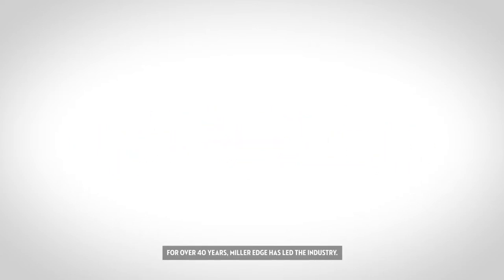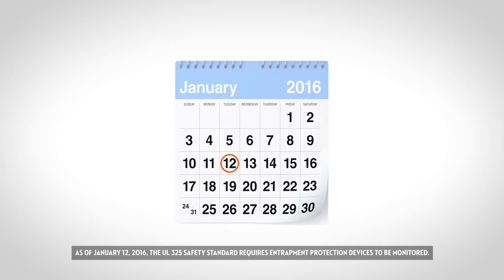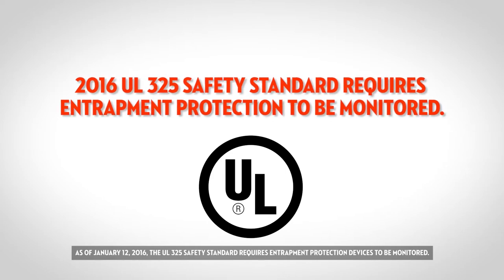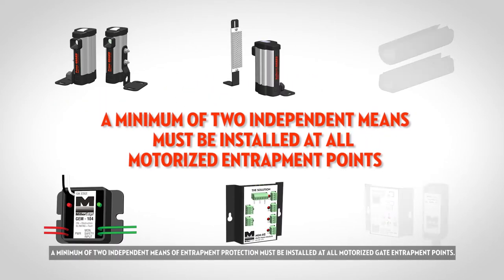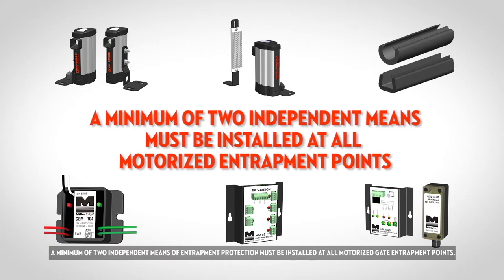For over 40 years, MillerEdge has led the industry with trusted gate edges, photo optics, transmitters and receivers. As of January 12, 2016, the UL325 safety standard requires entrapment protection devices to be monitored. Additionally, a minimum of two independent means of entrapment protection must be installed at all motorized gate entrapment points.